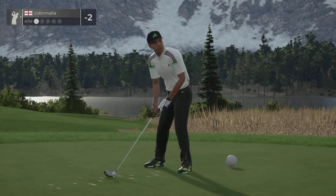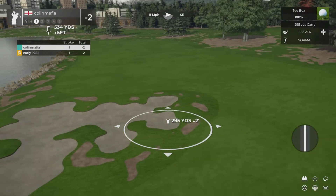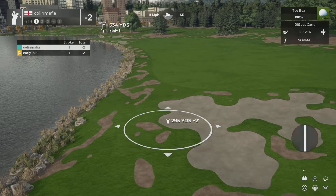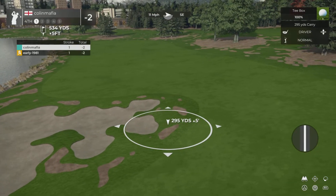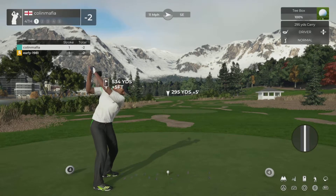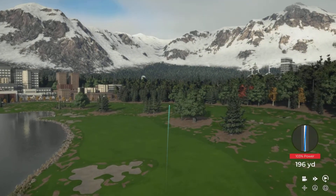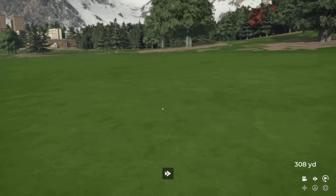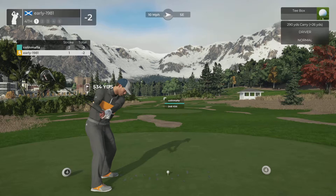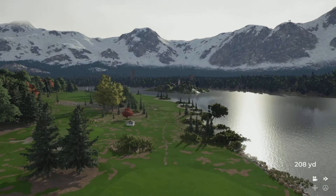Now we're teeing up on the fourth. Nice shot — he's looking ready to roll. Let's see how he does on this hole.